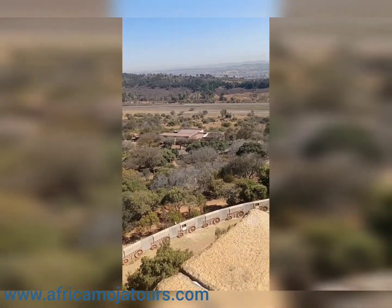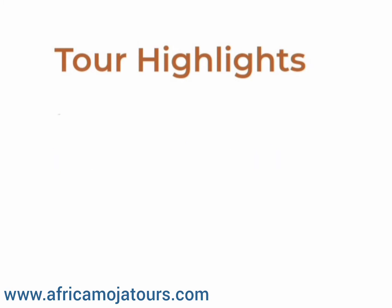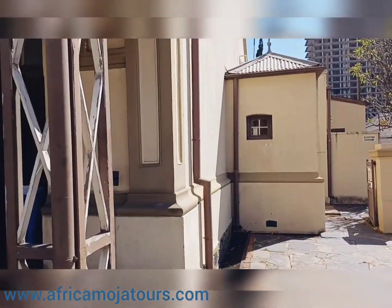From the monument, we will make our way to the second stop of the Pretoria city tour, which will be the Paul Kruger House Museum. The Kruger House, built in 1884, was the original home of Paul Kruger, president of the former Transvaal Republic.